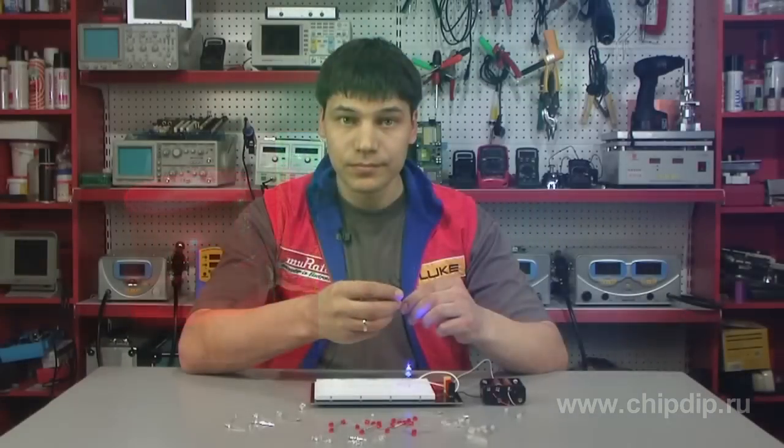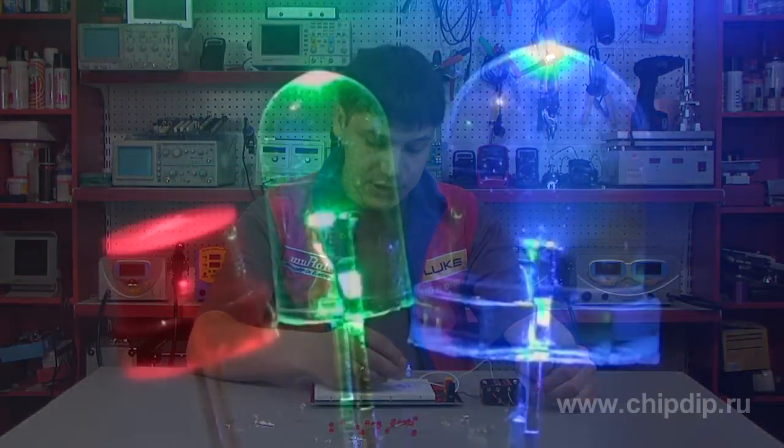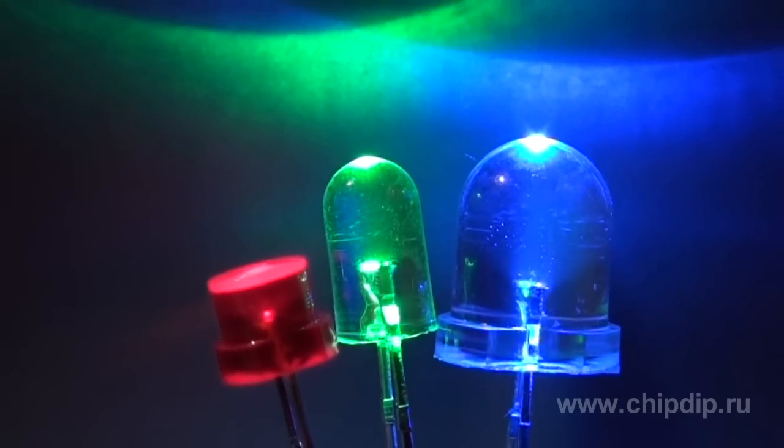The upper part of the bulb is made in the form of a lens. The lens may be converging or scattering. If the top is convex, the lens is collecting.